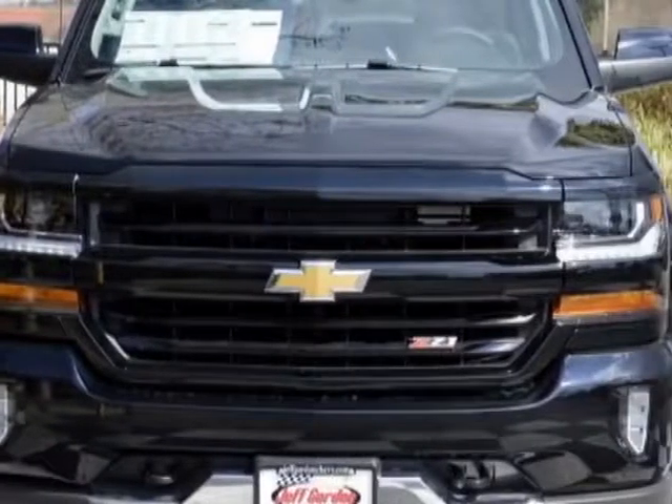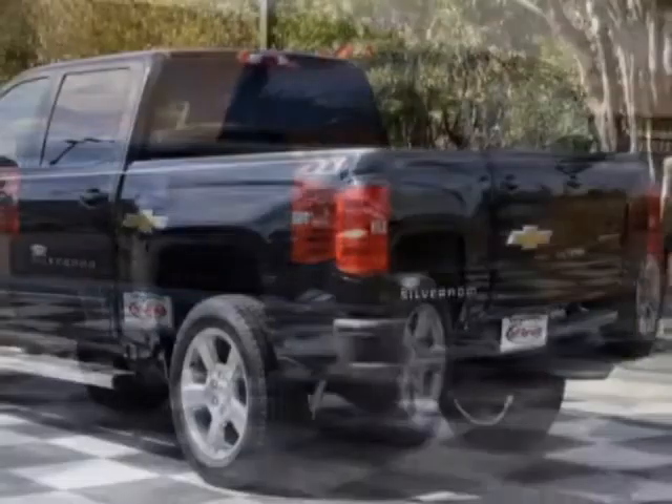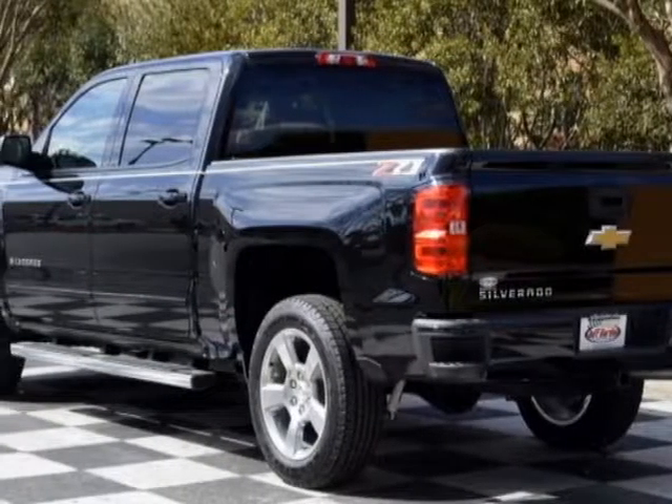This vehicle gets an estimated 17 miles per gallon in the city, and an estimated 22 on the highway, and has a 6-speed automatic transmission.